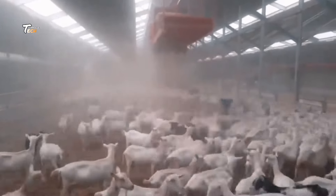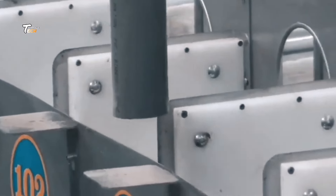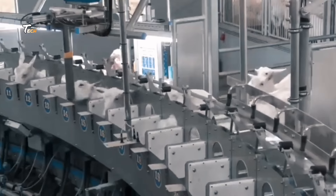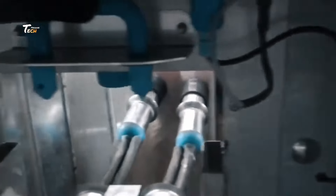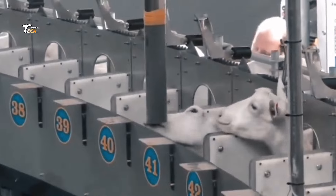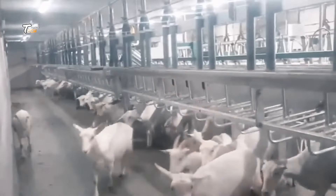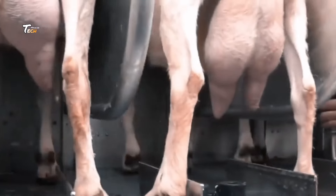Once the goats have been humanely slaughtered, the meat processing begins. Skilled workers use modern technology to clean, cut, and process the meat according to industry standards. The meat is inspected for quality before it moves to the packaging stage. Automation plays a big role in ensuring precision, safety, and hygiene throughout the process.